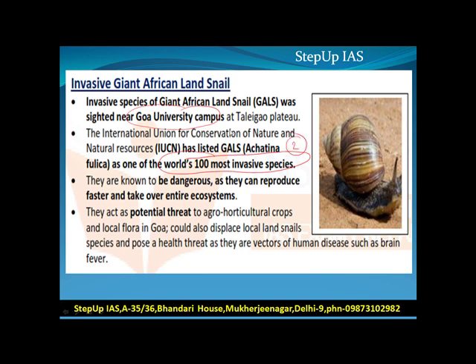They are known to be dangerous as they can reproduce faster and take over entire ecosystems. They act as a potential threat to agro-horticultural crops and local flora in Goa, could also displace local land snails, and pose a health threat as they are vectors of human disease such as brain fever.